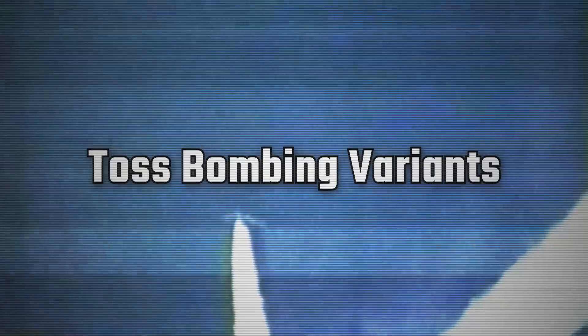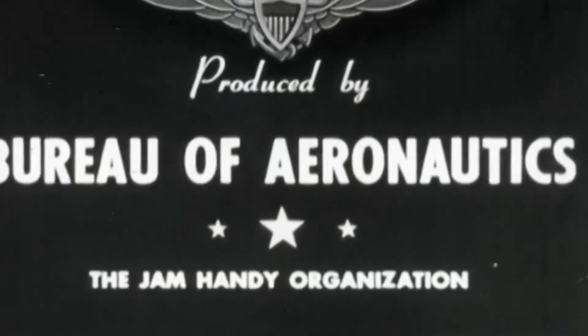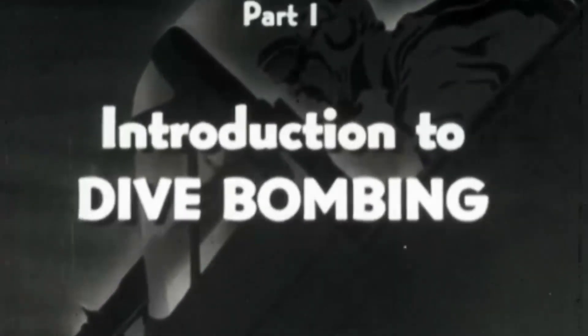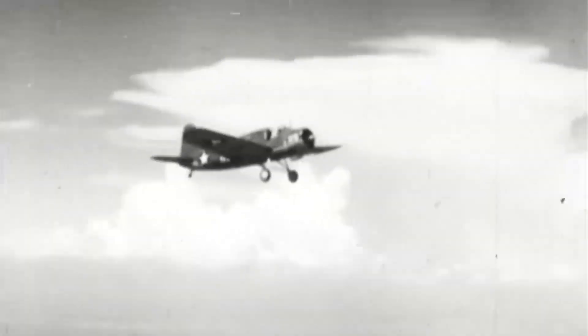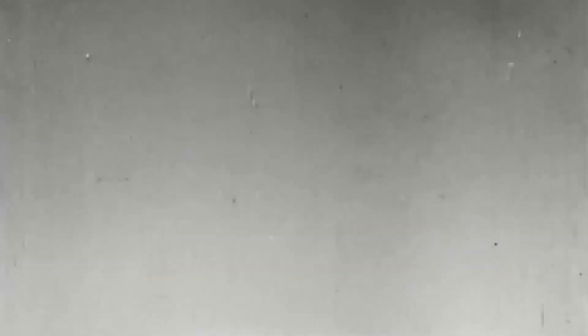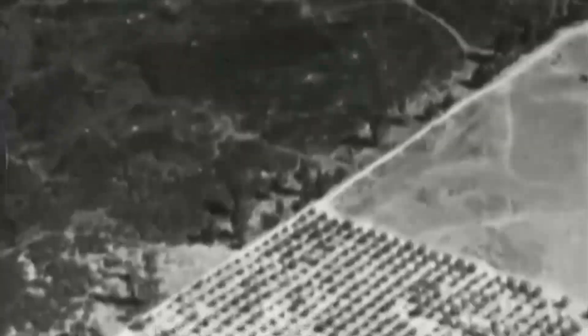Several toss bombing techniques have been developed since, by need or circumstance. The first of these was the dive toss, created by the US Navy right after World War II and built at the Rocket Development Facility in Inyokern, California in 1947. The technique sought to solve the issue of bombing heavily defended targets without putting the pilot in harm's way. The method has the bomber attack during a short dive, using the extra momentum to help the aircraft gain altitude immediately after the release, while also ensuring the airspeed at release is enough to fling the bomb straight to the target.